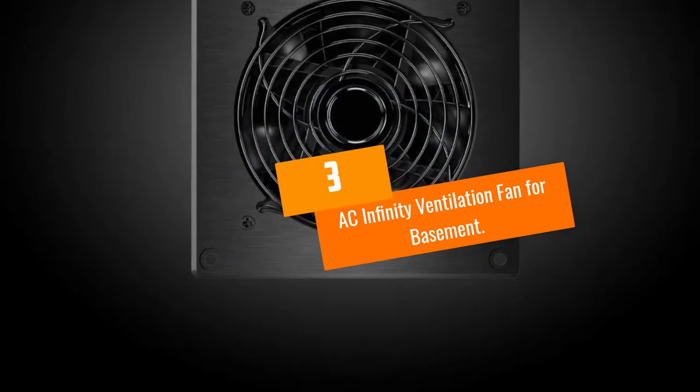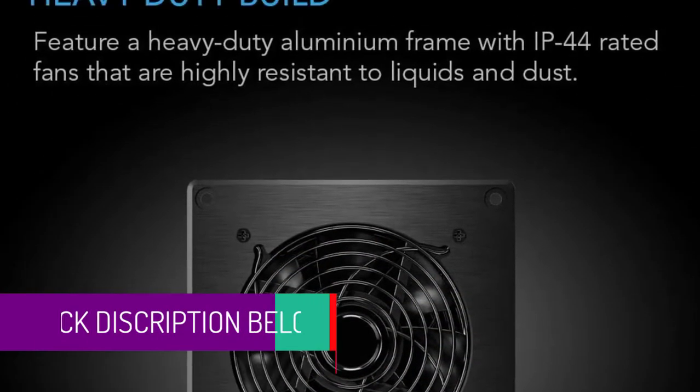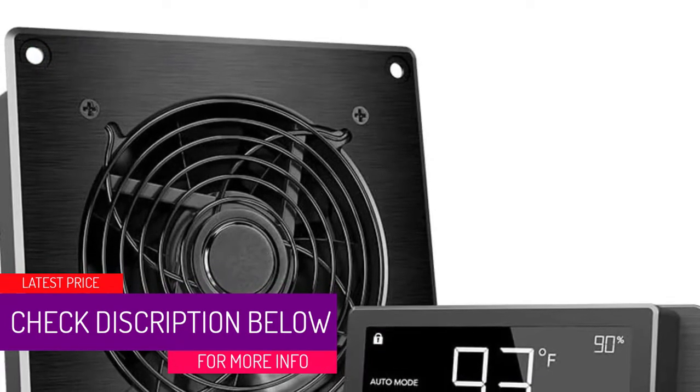At Number 3: the AC Infinity Ventilation Fan for Basement. This is a high-airflow fan made to offer temperature and moisture control for basements as well as crawl spaces.